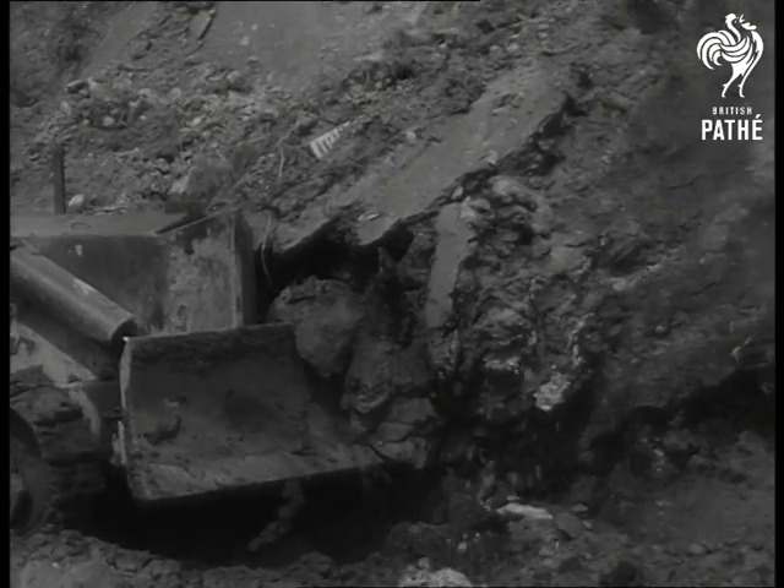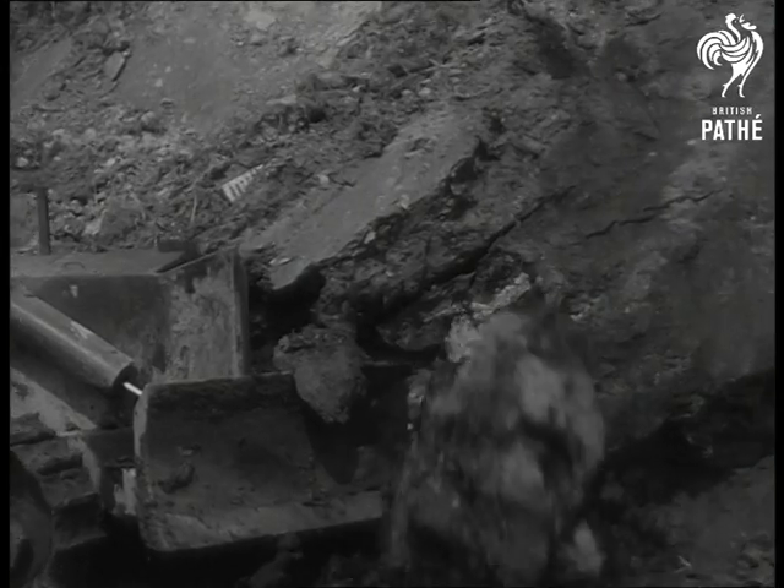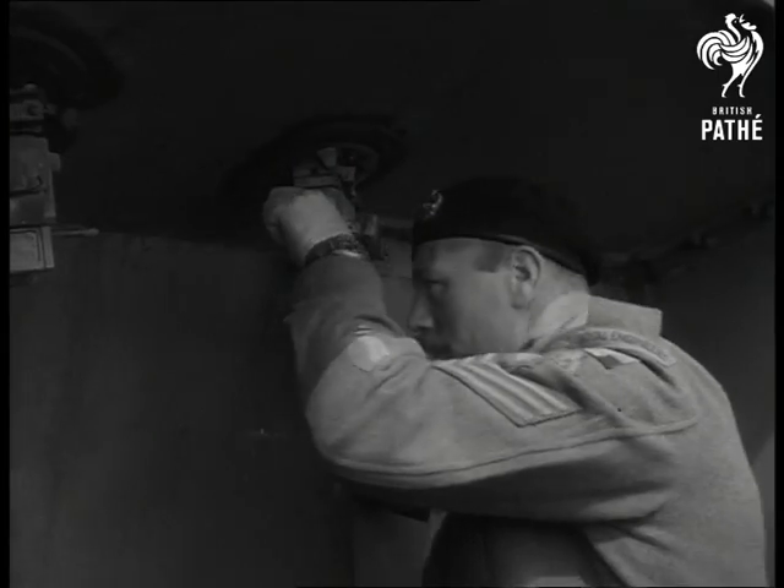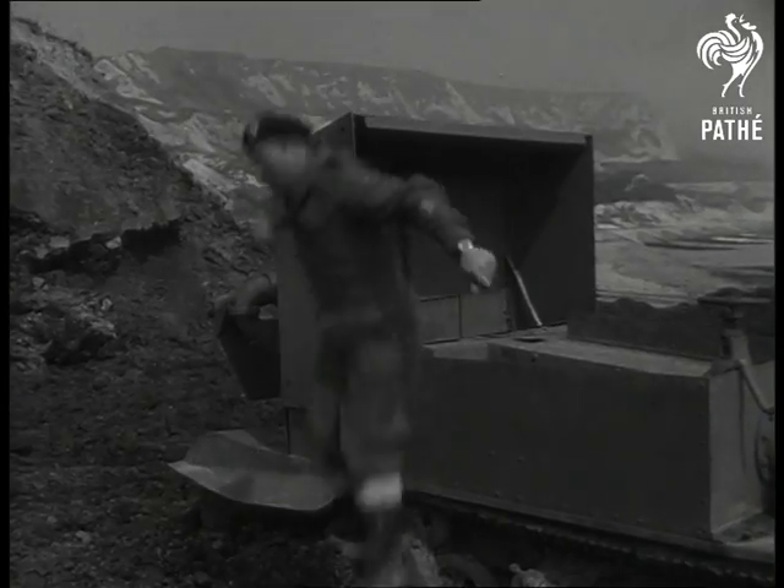One mile east of Folkestone Harbour, this site was for 60 years used as a refuse dump. Everything comes out in the wash, including the landmine he spotted.